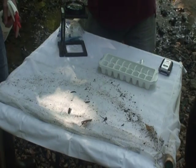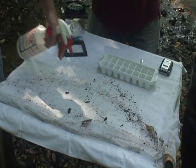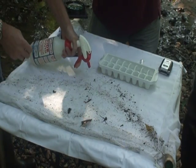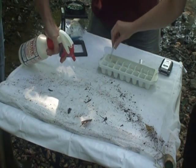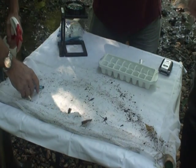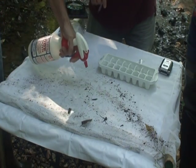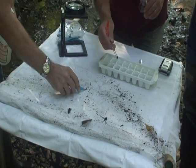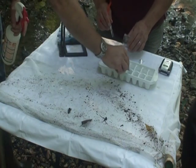This is a close-up view of the net showing its contents. We spray the organisms with water, which causes them to move and makes them more easily visible. We then pick the organisms off the net and sort them using a simple ice cube tray. We will then count the different numbers by taxonomic group and use some simple indices to determine the overall health of the stream system.